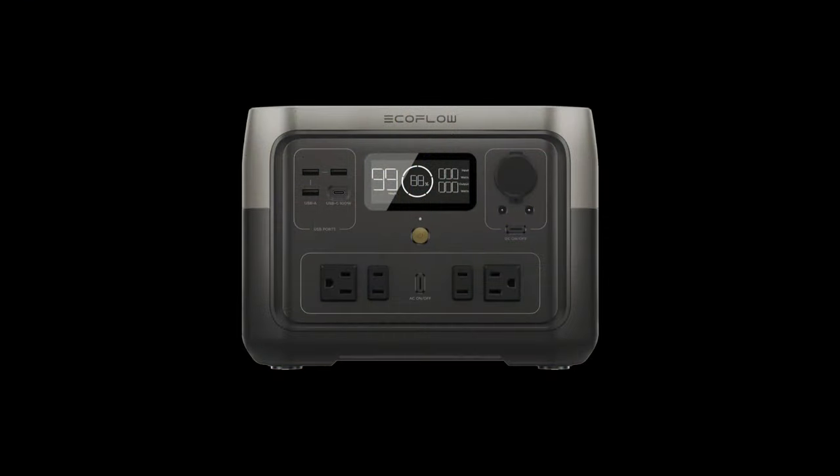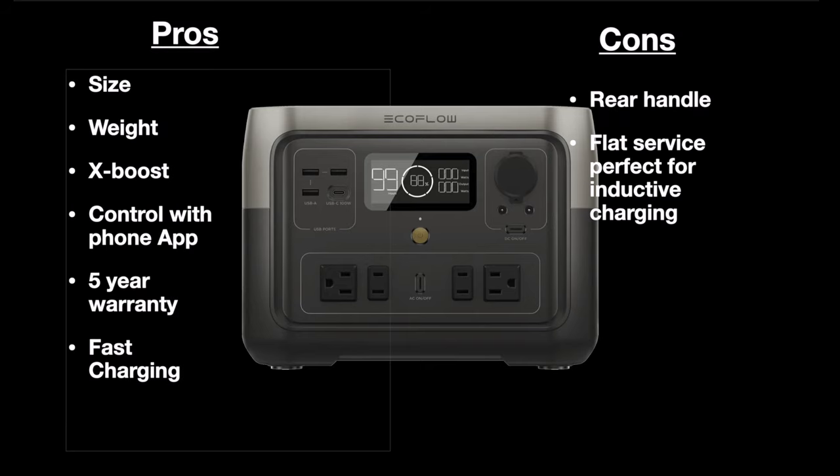To recap the pros and cons: the pros are the size and weight, the X-Boost feature, app control with your phone, the five-year warranty, and of course the fast charging. The cons — the rear handle is kind of cumbersome when leaning against a wall or in storage, though I do like it better than being on top. And with the popularity of inductive charging, it might have been nice to have a wireless phone charger on top of that nice new flat surface.